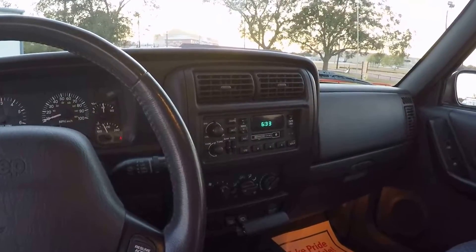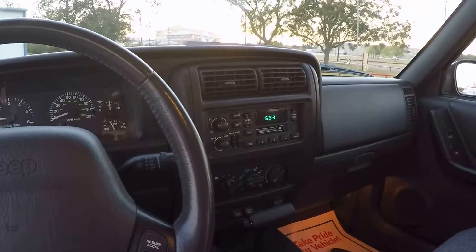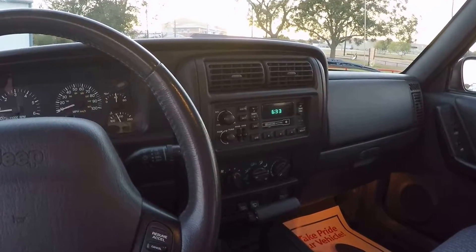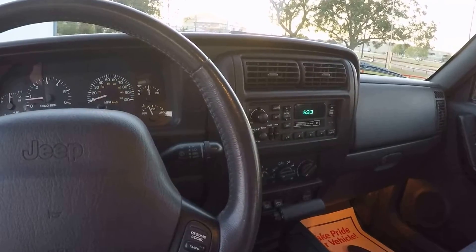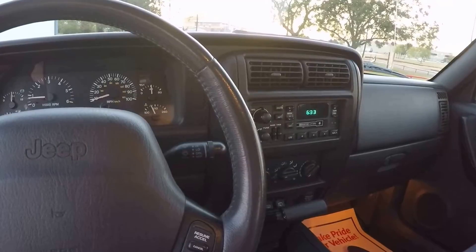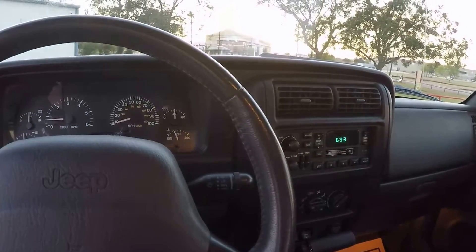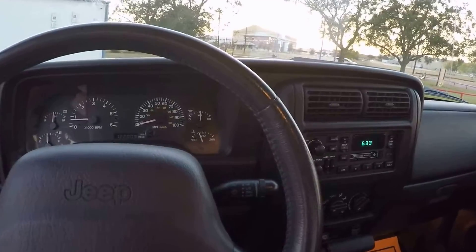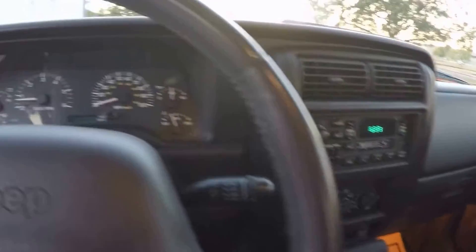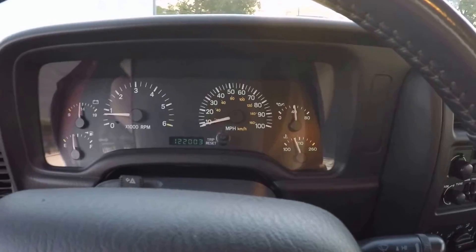We've addressed almost everything mechanically on this car — gone through it all. Fixed all the seals, replaced all the fluids. We actually put in a new radiator because the old one was corroded and she was running a little hot, right around 220–230, creeping up on the highway especially with the AC on. I didn't like that so I went ahead and redid the cooling system: new water pump, new radiator, new thermostat.